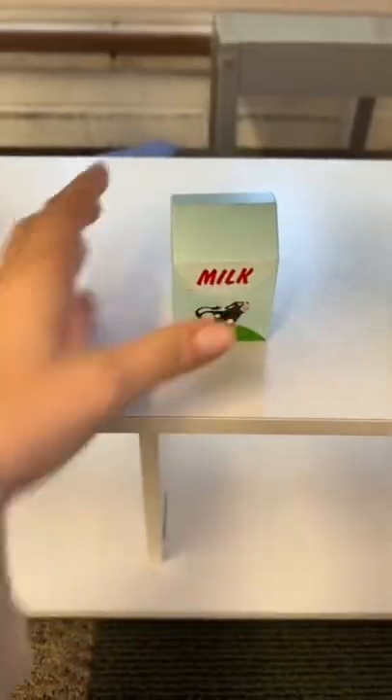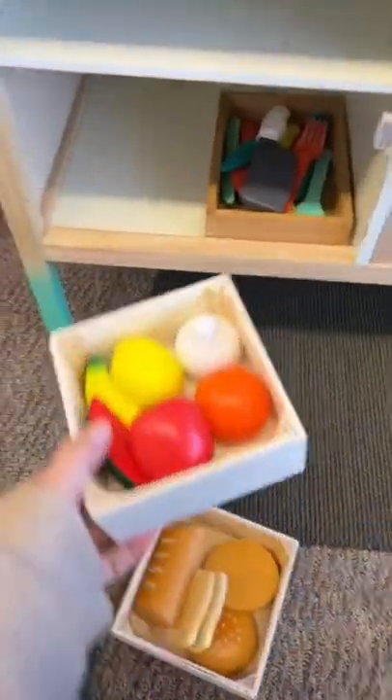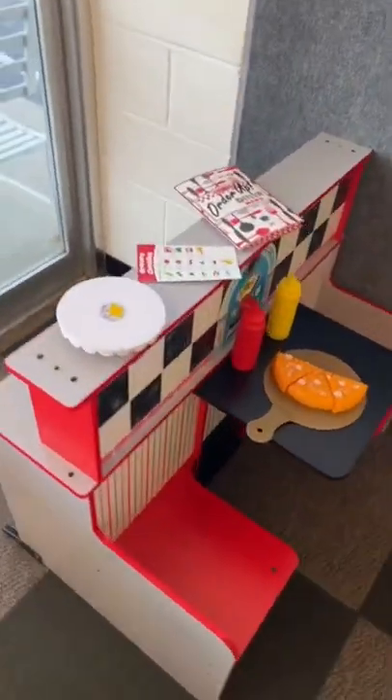Since we already have a lot of produce over here, I will just set the meat in here. And then for the kitchen we will add some more fruit and all of the really cute bread. I also got all new food for the diner, so let me know if you want to see that.